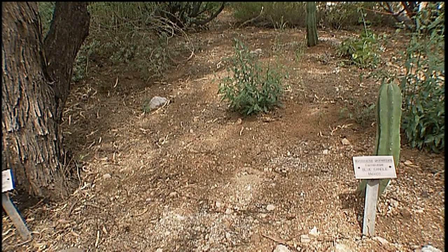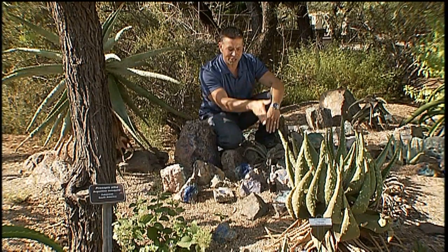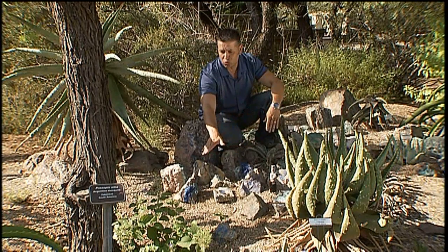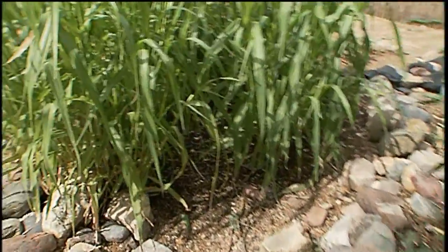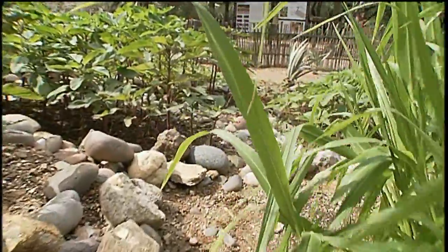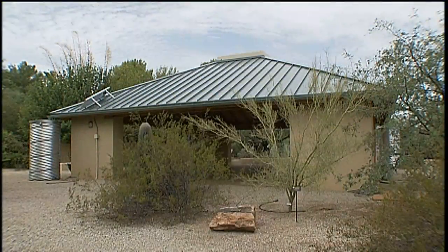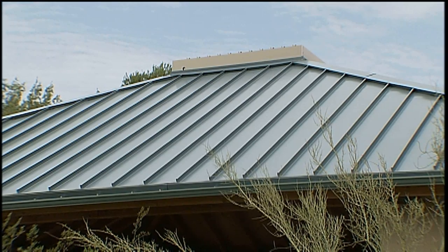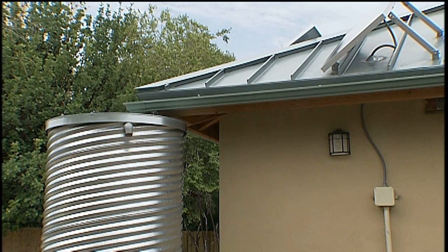In other areas of the garden, simple earth contours called berms and swales help to channel rainwater directly to plants. A berm is terrain that's built up around a depression in the soil known as a swale — when it rains, water flows onto the berm and down into the swale where it waters trees and vegetation. Another example of passive rainwater harvesting is this terraced hillside planted with prehistoric native crops, where stone check dams slow rainwater and allow it to soak into the ground. The Botanical Gardens also employs active rainwater harvesting: rainwater that falls onto the roof of this outdoor gathering space is collected by gutters and channeled into a large cistern where it is stored for later use.